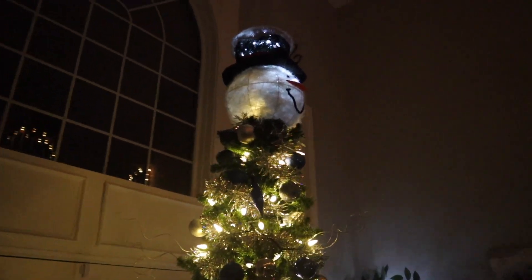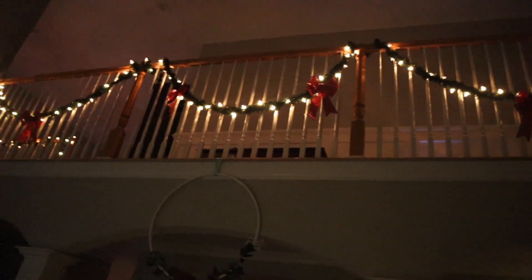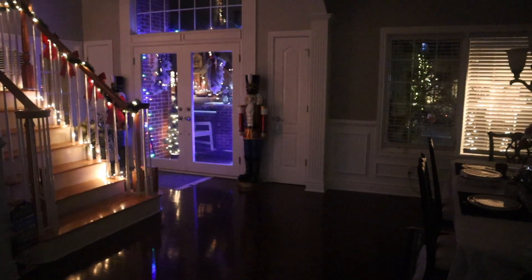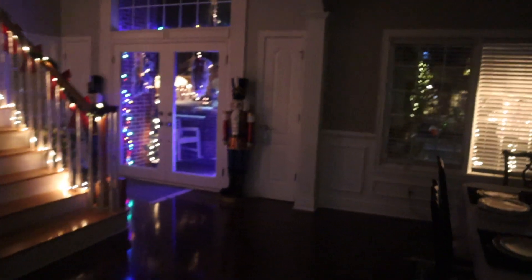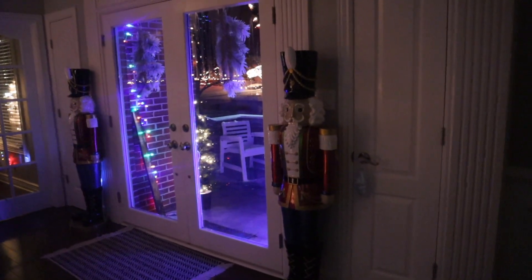Directly across from this is the banister that we have some lights and ribbons hanging from. As we move over to the front doors, we have our two larger nutcrackers guarding the front door.